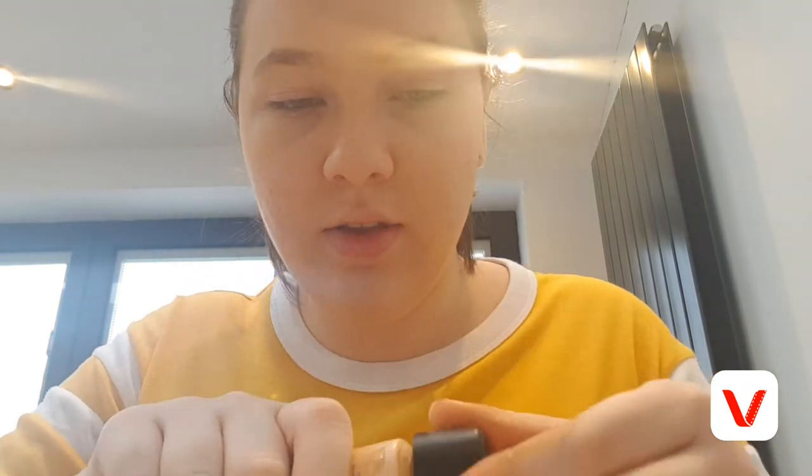I just spilled my foundation! Next up — hang on, I just need to go wash my hands. I'm back, sorry — I just had to go wash my hands because they were covered in foundation.